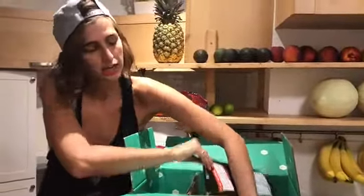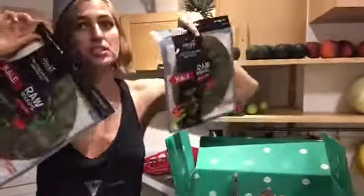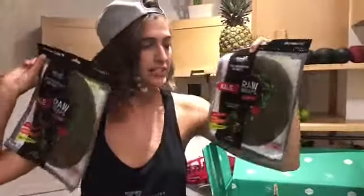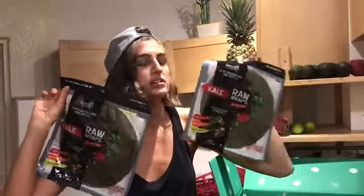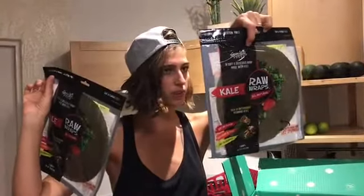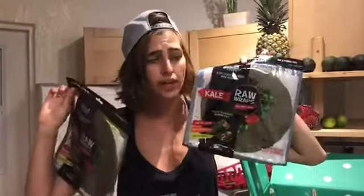We got more raw wraps. These were amazing last time — so good. They're actually kind of sweet because they have apple in them. These raw wraps are so good. Put avocado, spinach, romaine, cucumber, tomato, maybe some coconut aminos in it and you have a really bomb wrap. Amazing.